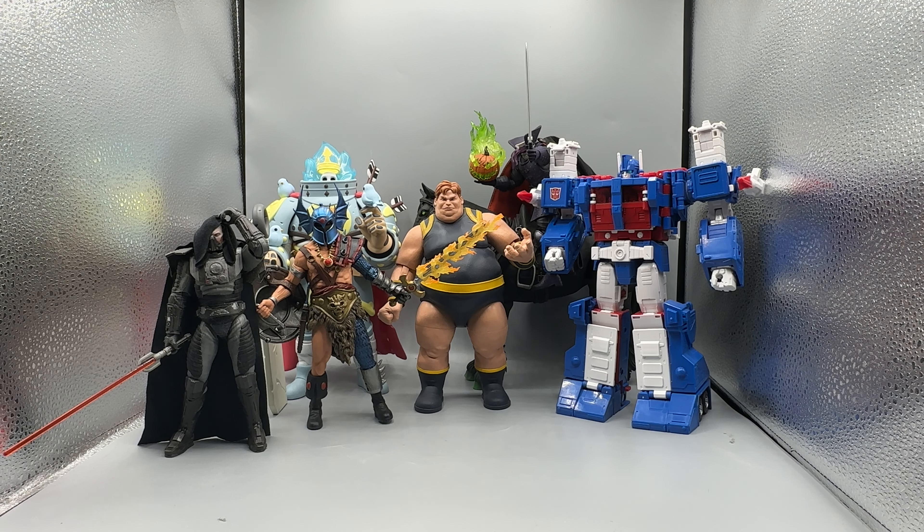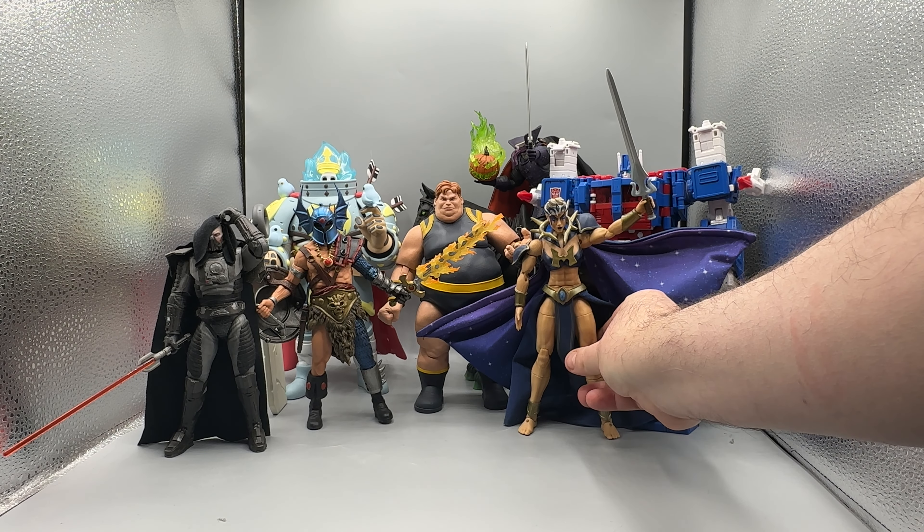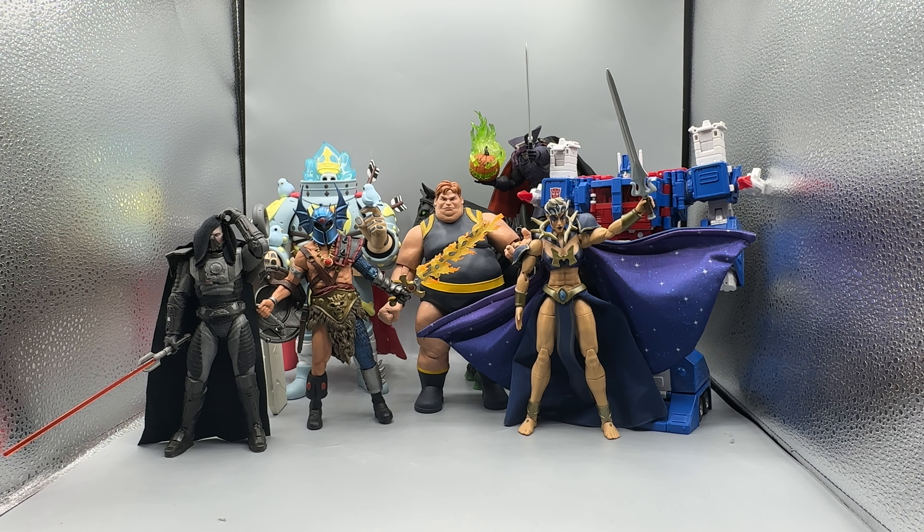Coming up after that, my first female entry into the list. I wish there were more female figures, but I've got a couple on this list. This is Evil Lynn — that soft goods cape is a masterpiece. The dress that goes along with it, everything. I had an extra power sword so I put that with her. Everything about this is what Masterverse has really come to rock and roll for me. God Emperor Evil Lynn from Revelation — total badass. What a great way to end that show as well.